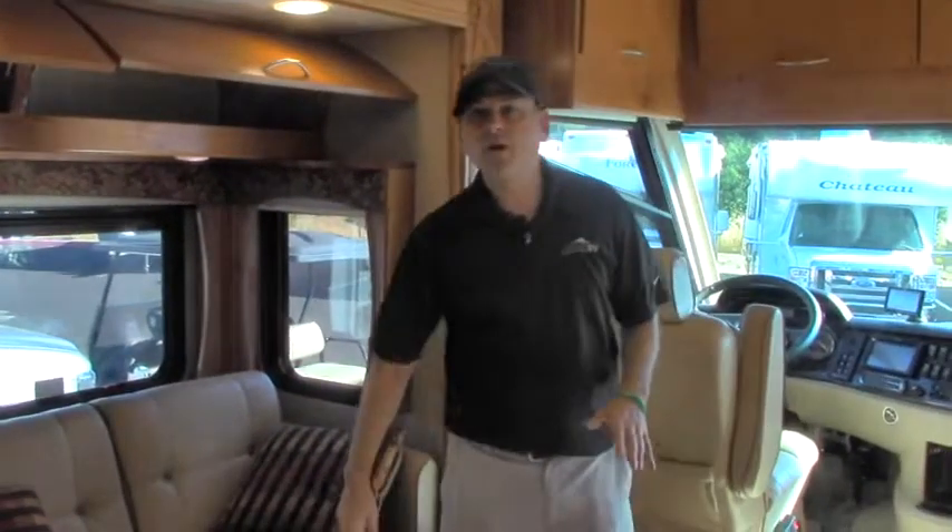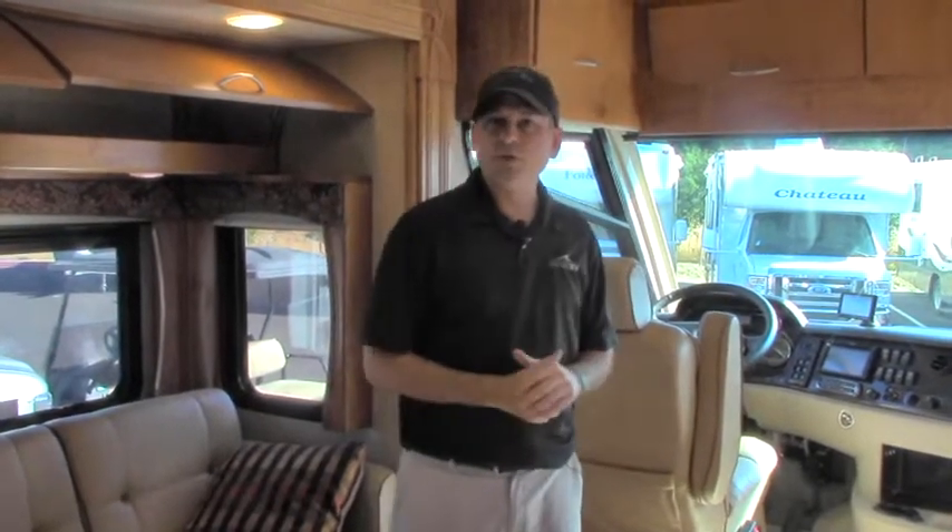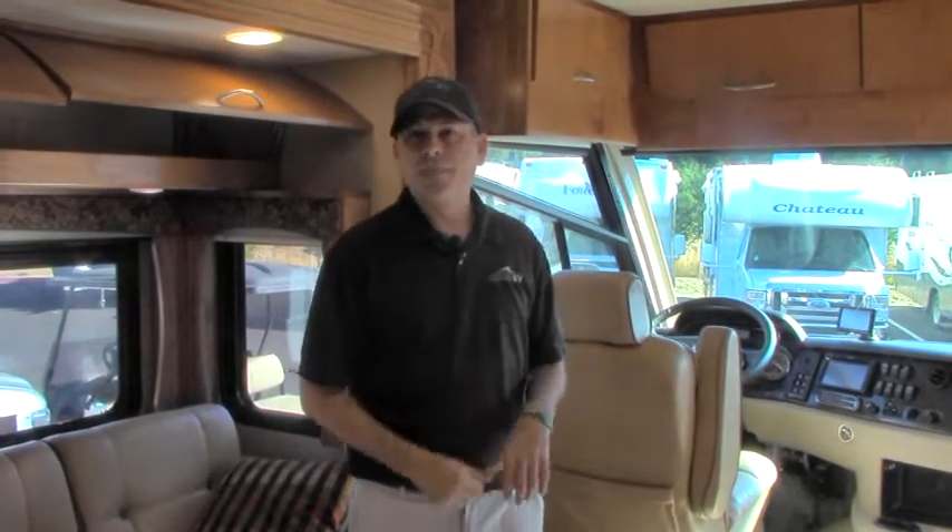My name is Corey Wilkins. Give me a call here at Johnson RV — 503-668-5400. I'd love to talk to you about the coach and about the Johnson RV Advantage and what we do here and what separates us from the rest. Have a great day.